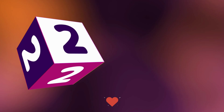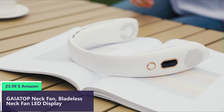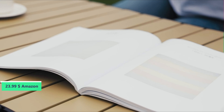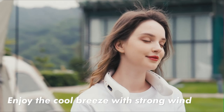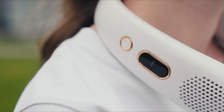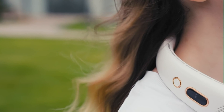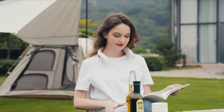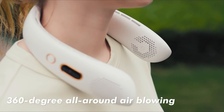Number 2: This upgraded bladeless neck fan ensures safe use for people with long hair, children, and the elderly, as it won't pinch hair or cut fingers. With an improved air outlet design and 360-degree surrounding airflow, the new generation of turbine blades provides rapid cooling in just 3 seconds, delivering a gentle and refreshing breeze. This neck fan stands out with an innovative design featuring an embedded LED screen.